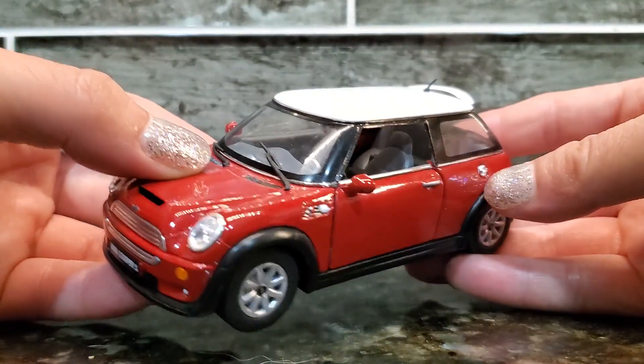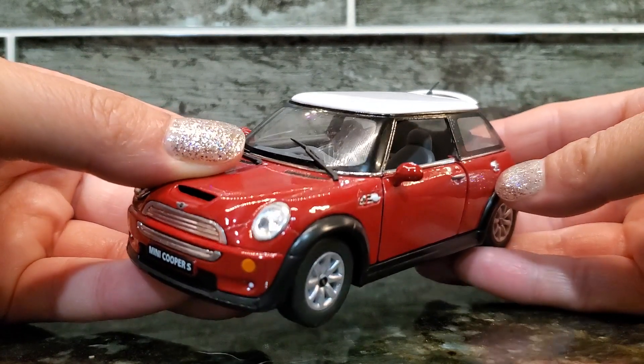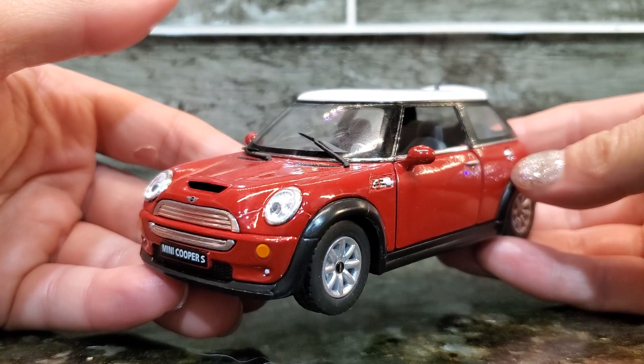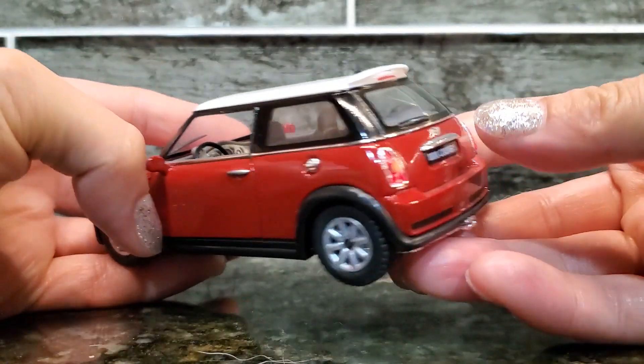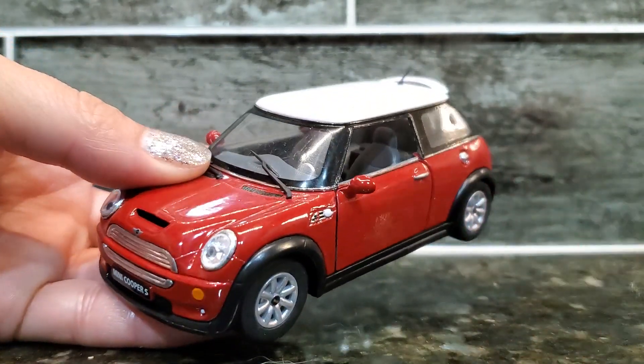The whole look of this toy car is just very high quality. They definitely thought about the details when creating this. It's just a cute gift to give to someone. Highly recommend to others.